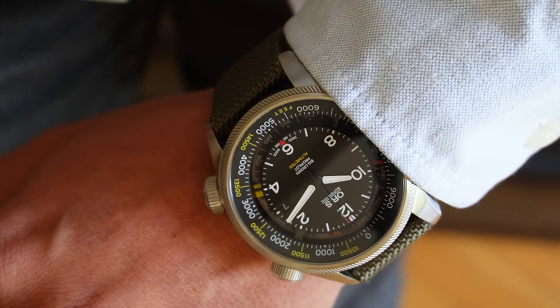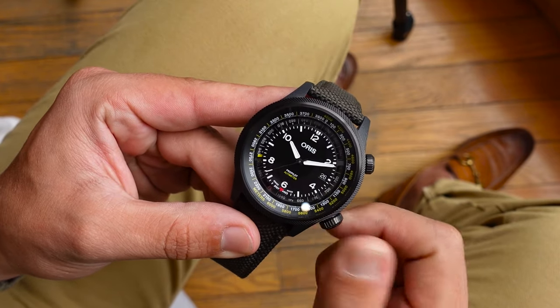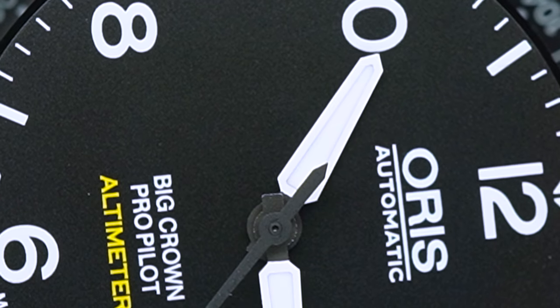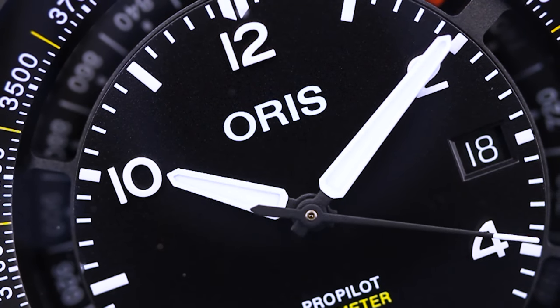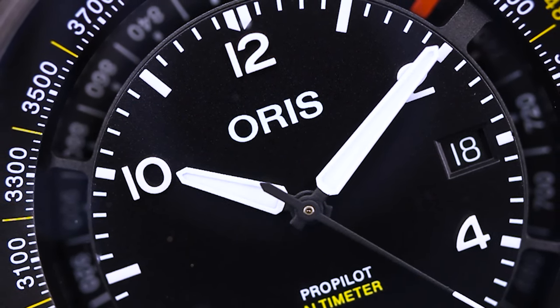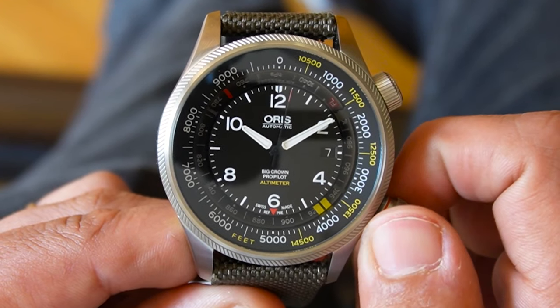The retail price of this watch comes in at around $6,500 USD. While it sits at a higher price point than most of its simpler siblings, the unique altimeter complication justifies the cost for enthusiasts who value this specialized function. It stands out in its price segment as a feature-rich tool watch.